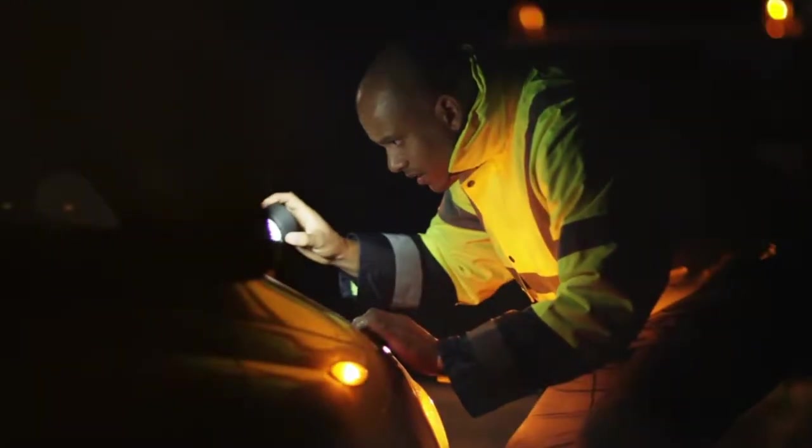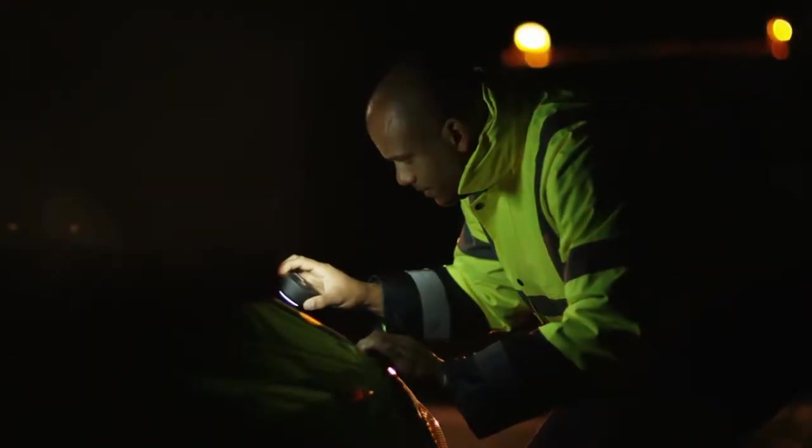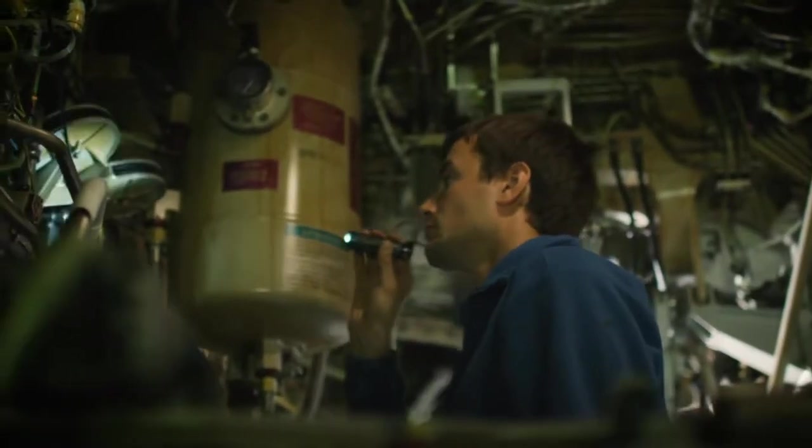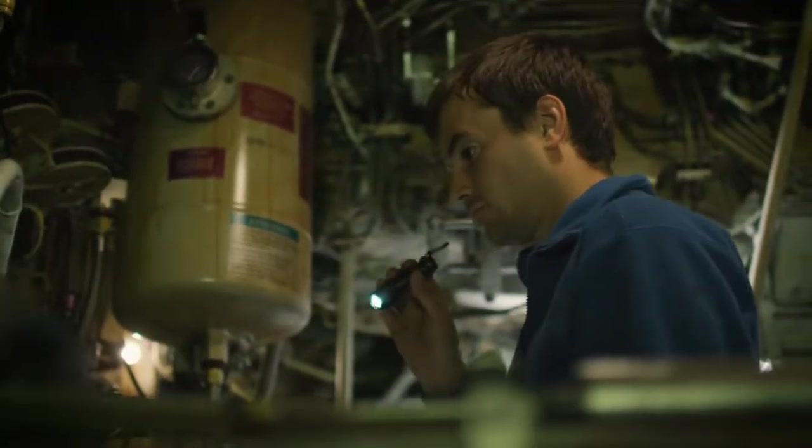I spent seven years working as a mechanic, so I saw firsthand the kind of handheld lights and area lights that were being used. They were cheap, with dim, underpowered bulbs and flimsy construction. I'd constantly be buying new ones because they always fell apart. Even with newer LED lights, the electronics often broke, creating an unreliable light. I remember thinking then that car shops deserved a better light.